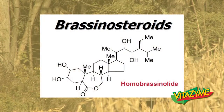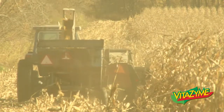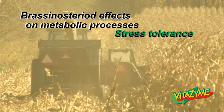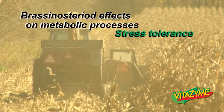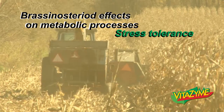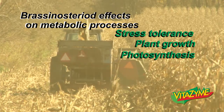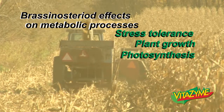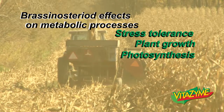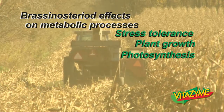It's a model of a brassinosteroid molecule, homobrassinolide — a couple that are found in Vitazyme. Some of the brassinosteroid effects on metabolic processes include stress tolerance. We see a greater increase of stress tolerance in all plants, whether it's water stress, heat stress, fertilizer, or salt stress. We see an increase in plant growth, an increase in photosynthesis, an increase in protein and nucleic acid production at the cellular level. We see an increase in disease resistance, and also a strengthening of cell membranes and increased permeability.